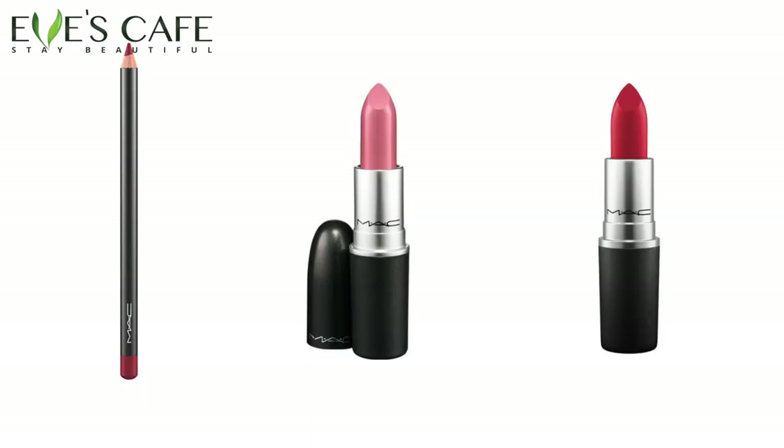These two lipsticks are a nice lip suit. There are a lot of popular colors like Mocha, Taupe, Brave, and peachy colors. For a nude lipstick, my choice is Hot Gossip, and the other one is Russian Red with this lip pencil. So you have a decent collection of makeup.